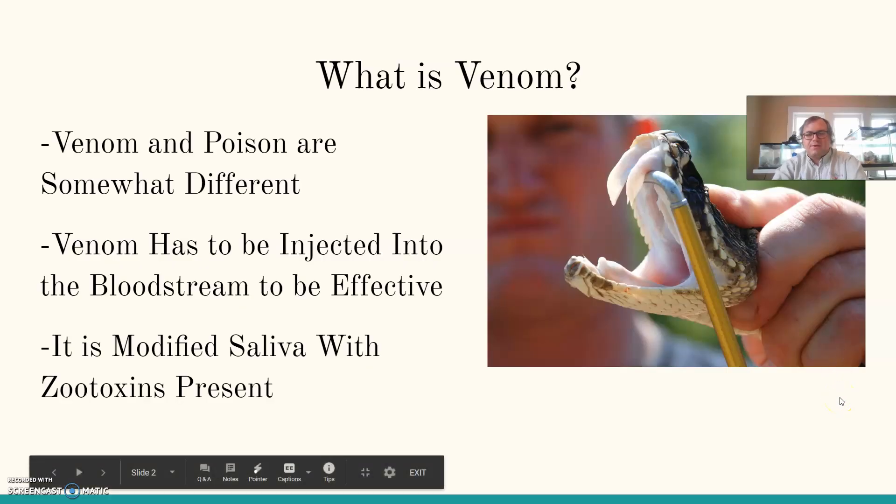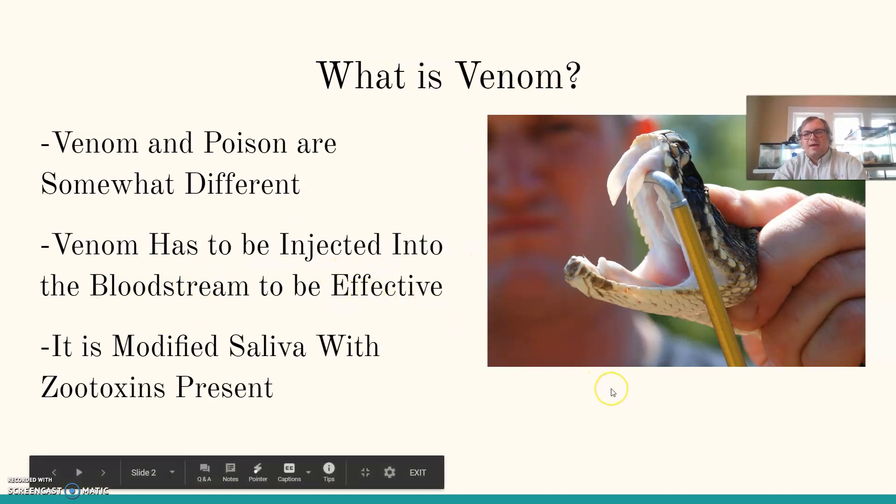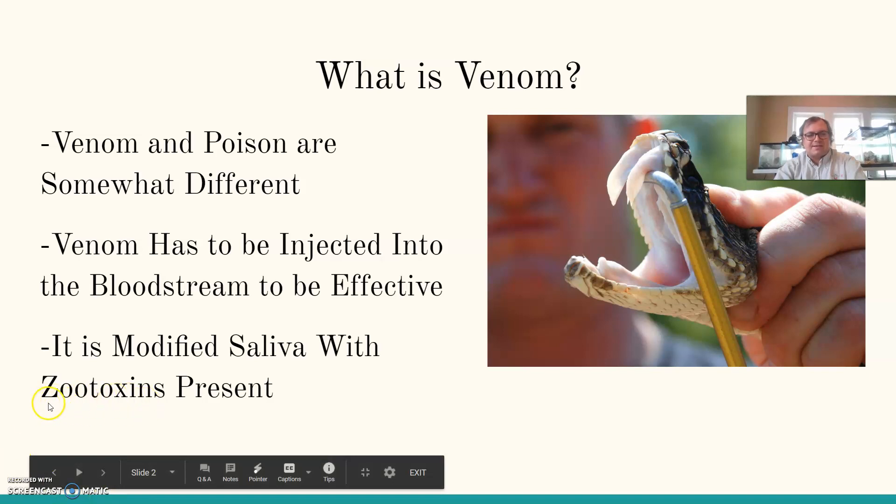When we're talking about venomous snakes, what is venom? Venom and poison are somewhat different from each other, although you'll hear them used together. Generally, venom is something that has to be injected into the bloodstream to be effective. Poison — like with amphibians — skin-to-skin contact or eating the animal can hurt you, but venom has to be injected. Venom is modified saliva with zootoxins present. Zootoxins means a toxin created by an animal — that's what the 'zo' part means.